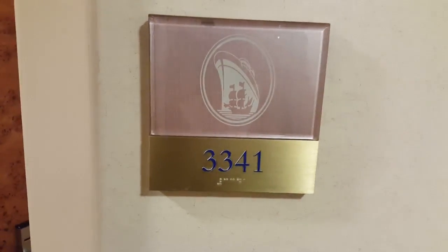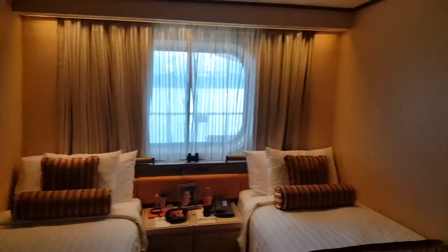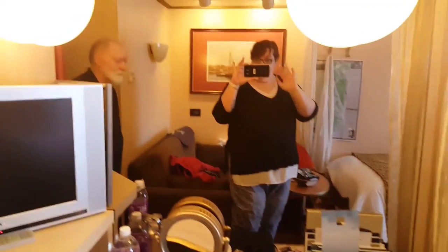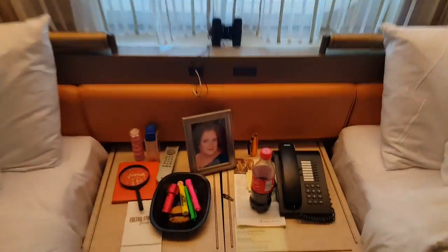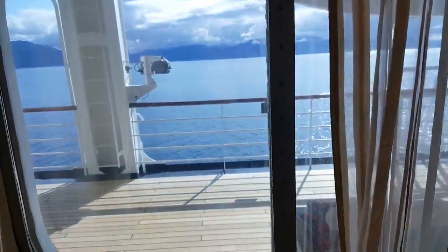This is our stateroom 3341 on the MS Amsterdam. Come on inside. This is a couple days into the trip — day two or day three. We're on our way to Juneau, so we didn't think to take video before, so it's a little messy. Here's the desk, here's Dad. I brought a little electrical thing. We've got our laptop, a little couch and seating area, and our beds. That's a picture of my mom, and that's Dad's little snack tray — he steals cookies from the buffet.